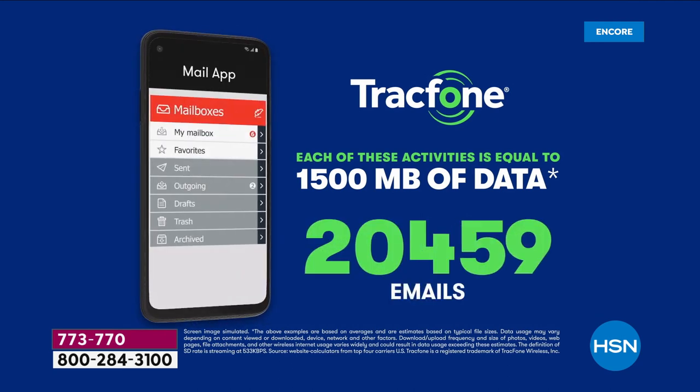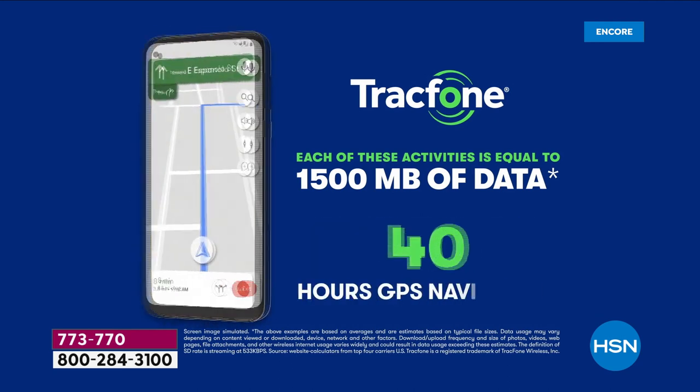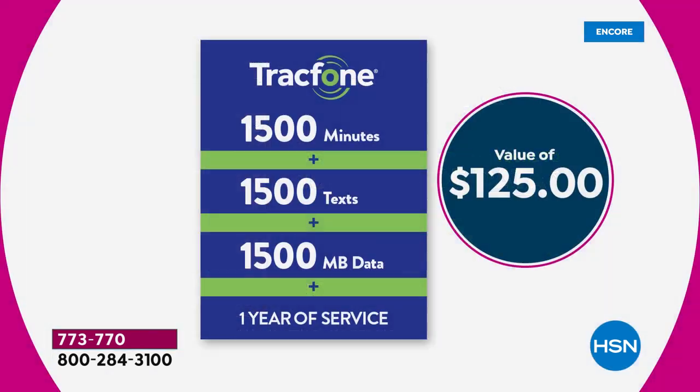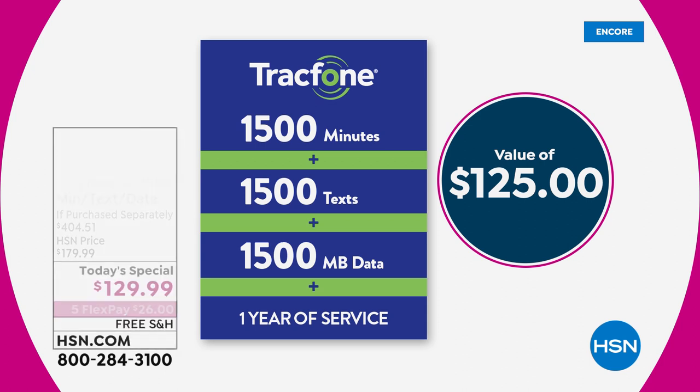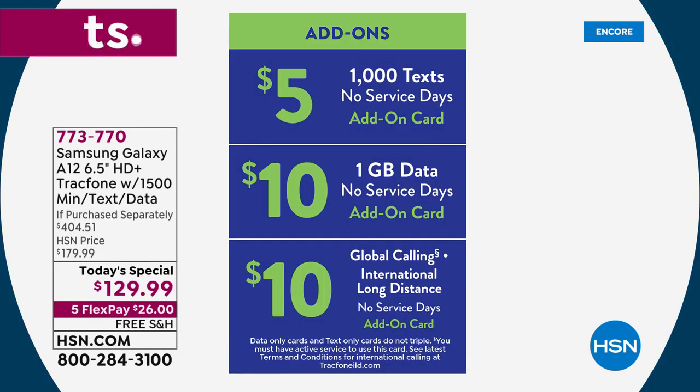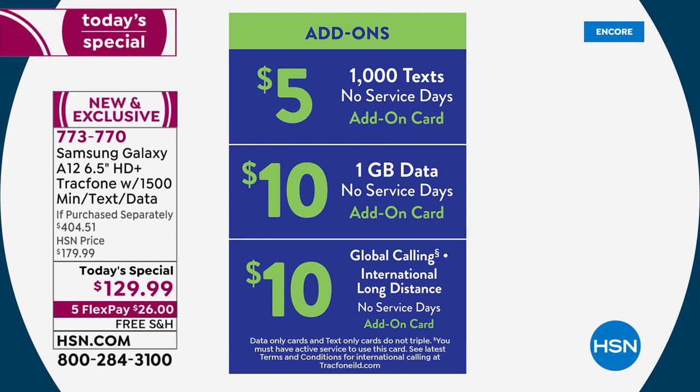You're getting included 1,500 minutes of talk time, 1,500 texts, 1,500 megabytes of data — that would equivalent up to 40 hours of GPS navigation. Not all phones have official GPS navigation. This is official GPS navigation. If you use more texts than minutes, you can add those on — they're completely à la carte. You still don't need a credit check, you still keep your same phone number.